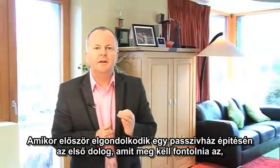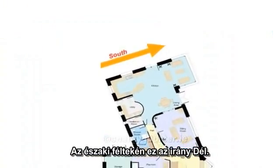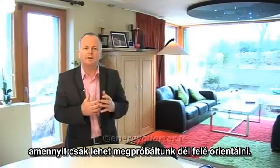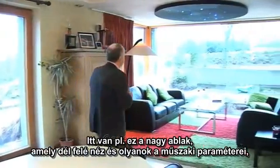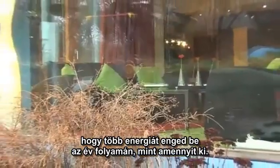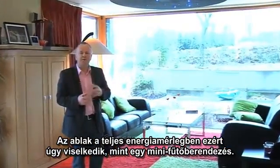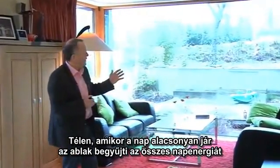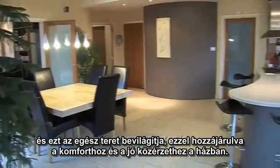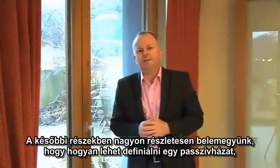When you first start to think about building a new passive house, the very first thing to consider is where you will get the maximum amount of solar energy from. In the northern hemisphere, that's from due south. When designing this building, we were very conscious to orientate as many windows as possible to the south. This large south-facing window uses technology such that it takes in more energy in a year than it lets out — effectively acting like a miniature boiler. In winter, when the sun is low in the sky, that window collects all the free solar energy and illuminates the whole space, making a very significant contribution to comfort.